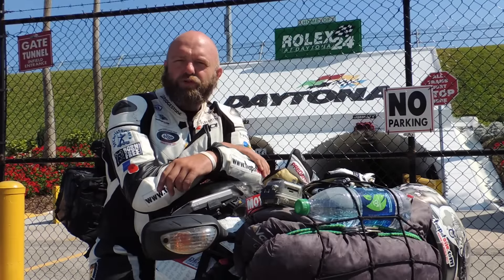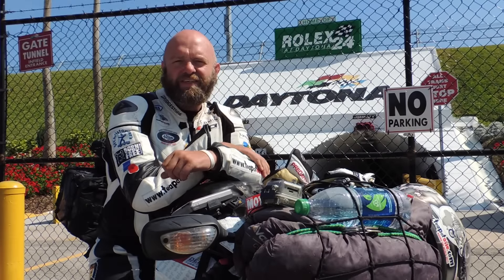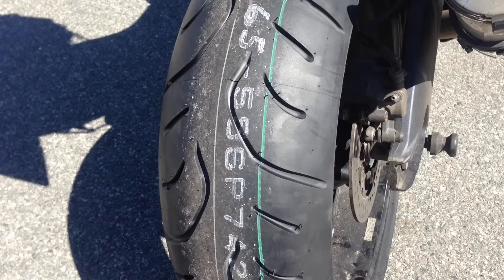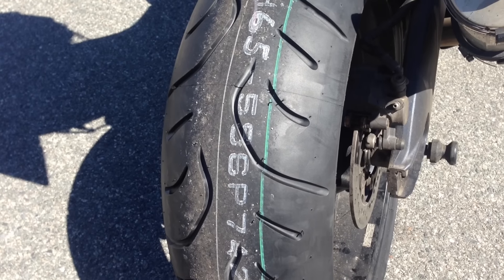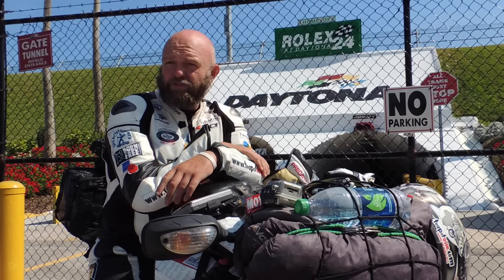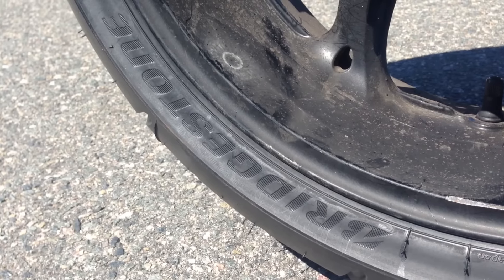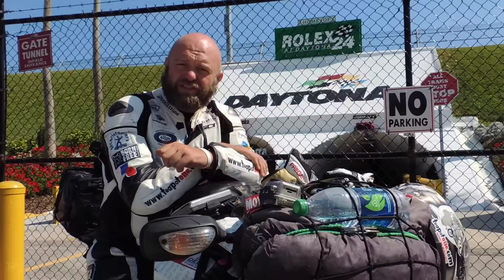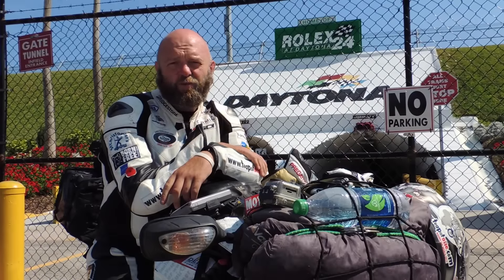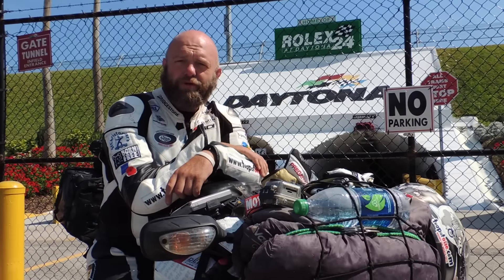The Bridgestone Battleaxe Sport Touring Tyre Range, the BT23 and now the T30, are a tyre that I trust with my life in any environment, in any country, on any road or lack of it. They do everything I ask and excel in everything. Do yourself a favour — pop a set on and give them a go. I guarantee you won't be disappointed. Thanks Bridgestone for all your support.